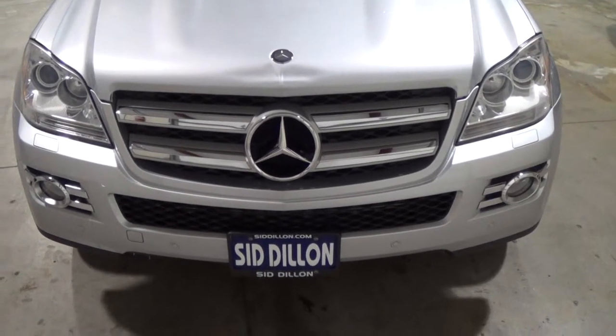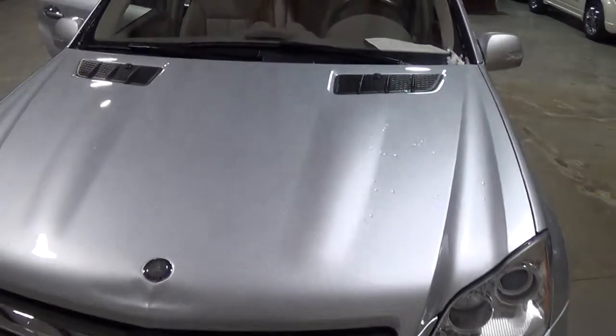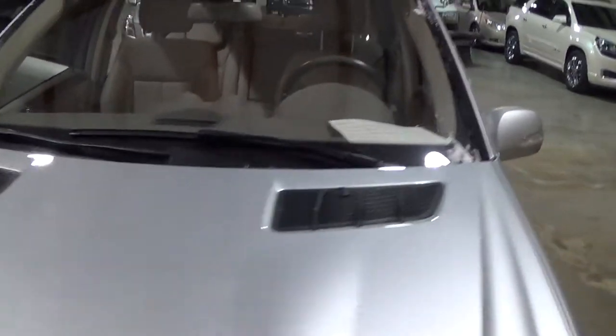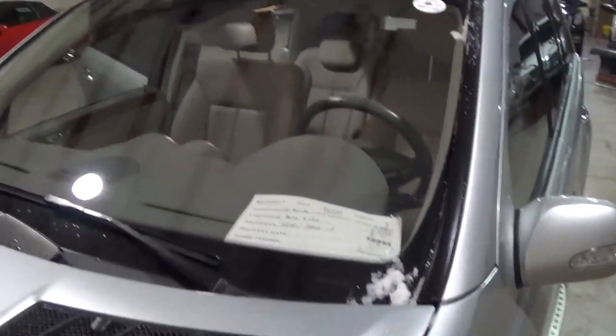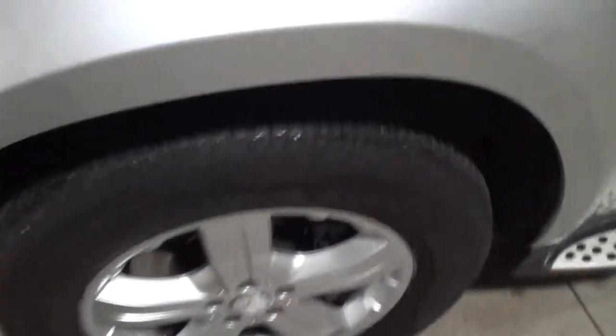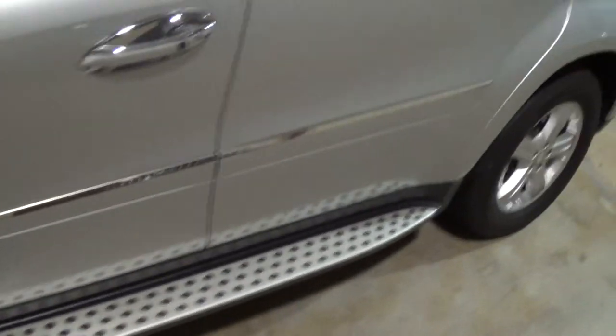Here is the 2008 Mercedes-Benz GL320 diesel 4x4. The exterior is very clean overall. I don't see any chips in the windshield. Overall, the tires have some pretty good tread life left in them, kind of hard to see. Obviously, the rims and the running boards look good as well.